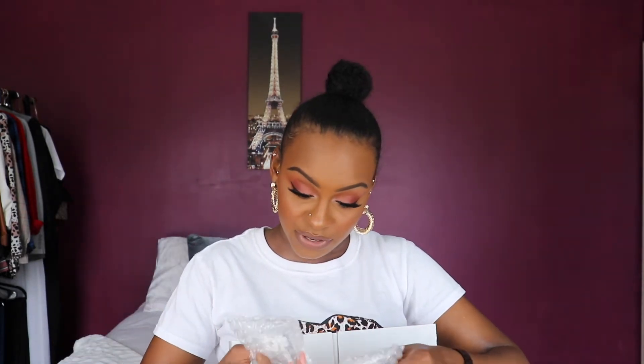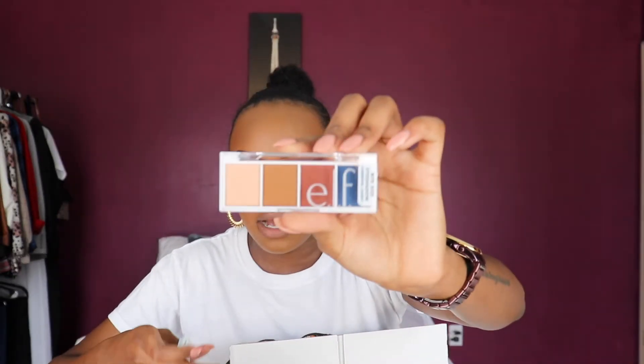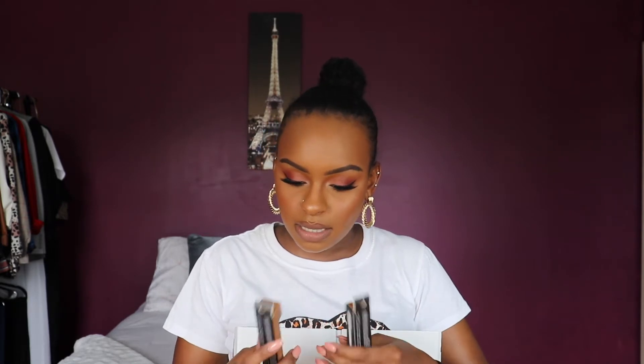Okay, I'm super excited about this — it's an ELF box! I ordered this a week and a half ago; it's a bunch of their new stuff. I got a couple of their new bite-sized eyeshadow palettes — I got a couple of colors of those. They're so travel-friendly because they are literally so tiny.